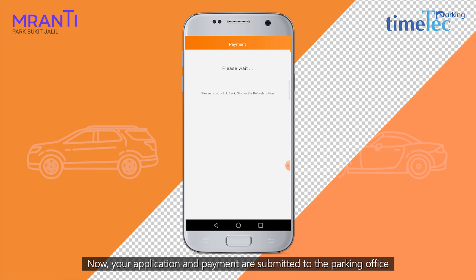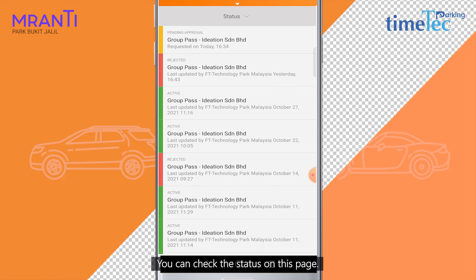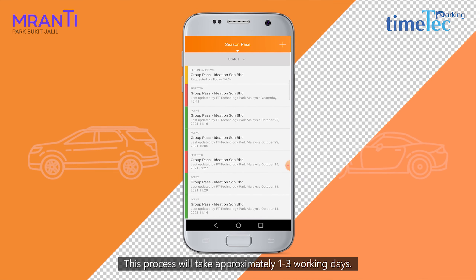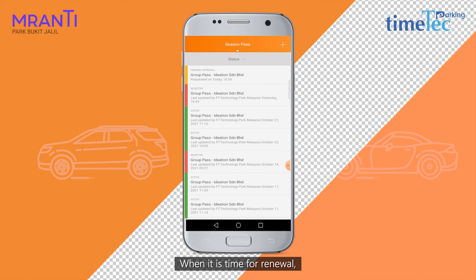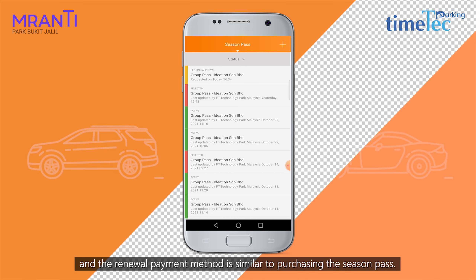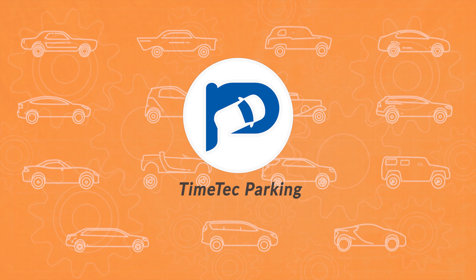Your application and payment are submitted to the parking office for review and approval. You can check the status on this page. This process will take approximately 1 to 3 working days. When it is time for renewal, a push notification will be sent to you in the mobile app, and the renewal payment method is similar to purchasing the Season Pass.